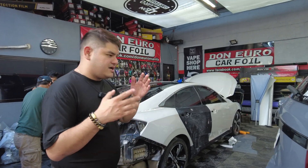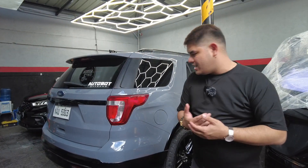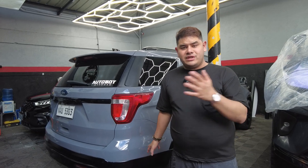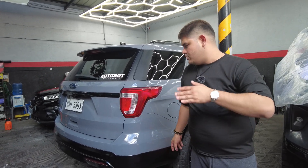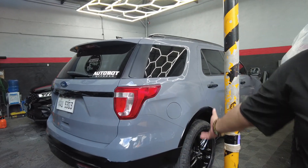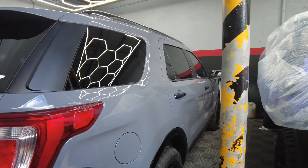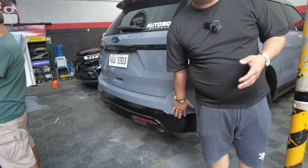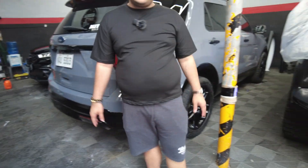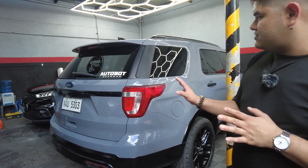Next is this Ford Explorer. The owner is from Autobot TDZ Zamboanga — thank you for trusting us. The original color was red, and we wrapped this car in nardo gray glossy finish. You can see it's a hyper gloss finish. We also painted the black parts and the mags in gloss black.